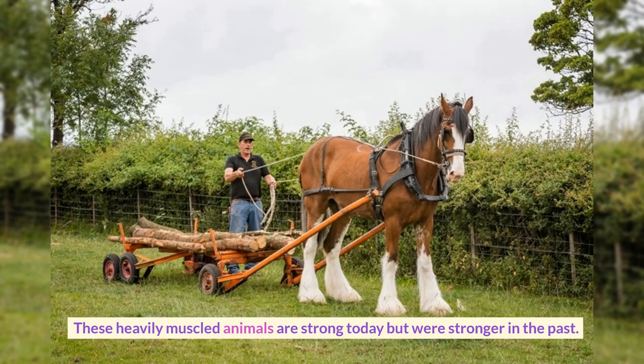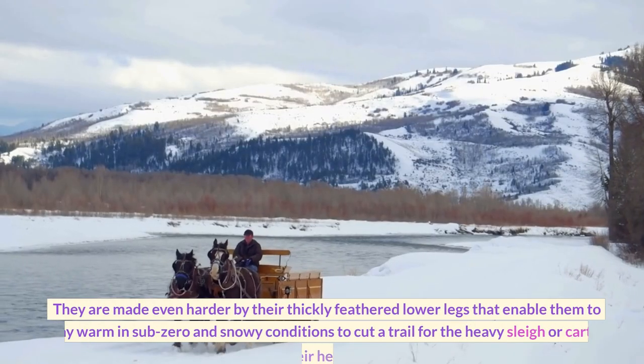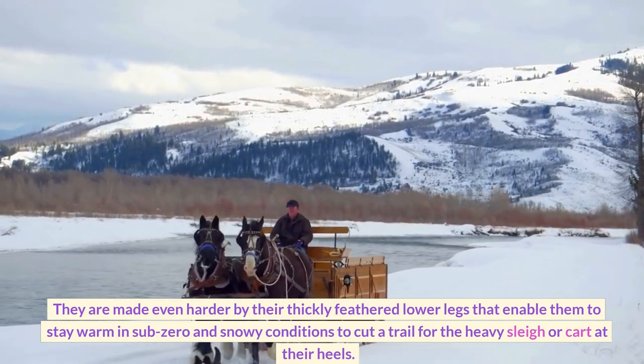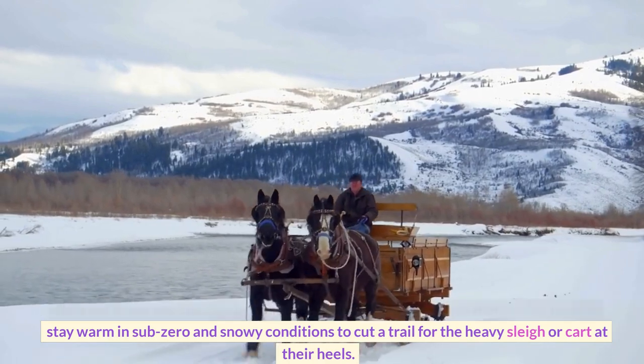These heavily muscled animals are strong today but were stronger in the past. They are made even hardier by their thickly feathered lower legs that enable them to stay warm in sub-zero and snowy conditions to cut a trail for the heavy sleigh or cart at their heels.